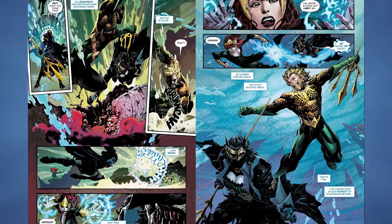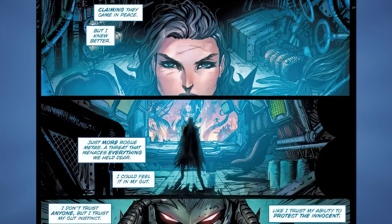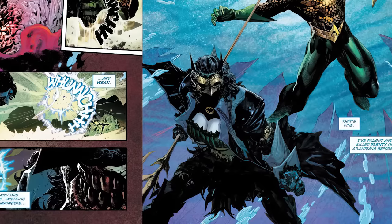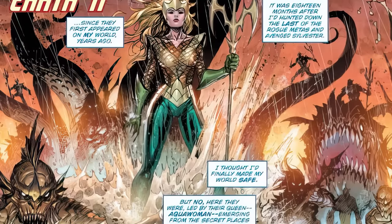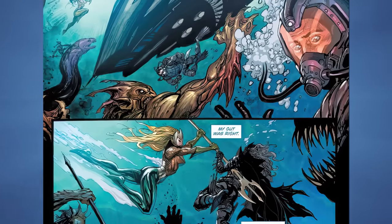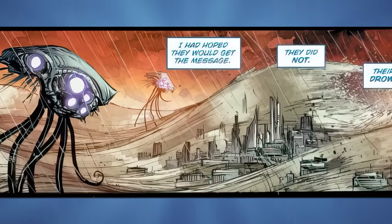When Aquaman finally shows up after she sank Amnesty Bay, The Drowned even says, 'And Aquaman! Gender roles are reversed here.' After trading some blows with Aquaman and Mera, we get her origin on Negative Earth 11. We learn Bryce Wayne fought Metas on her Earth mainly to avenge the death of Sylvester Kyle, saying: 'I've hunted and killed plenty of Atlanteans before, since they first appeared on my world years ago.' After 18 months of hunting down the last rogue Metas, when she thought she'd made the world safe, they appeared again led by their queen — Aquawoman — claiming they come in peace. But no version of Batman ever takes that at face value, and Bryce was no different. So she suited up, went to war with the Atlanteans, and eventually killed Aquawoman with her own trident by ramming it right through her stomach. Hoping they'd get the message — but they did not. They retaliated by drowning all of Gotham.